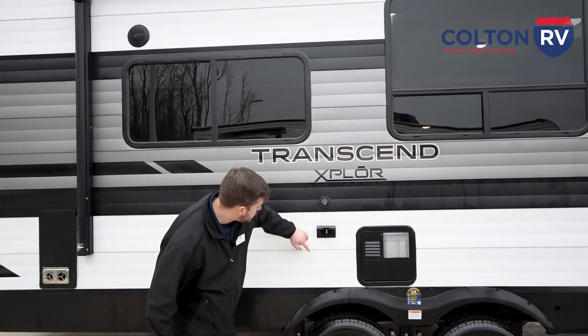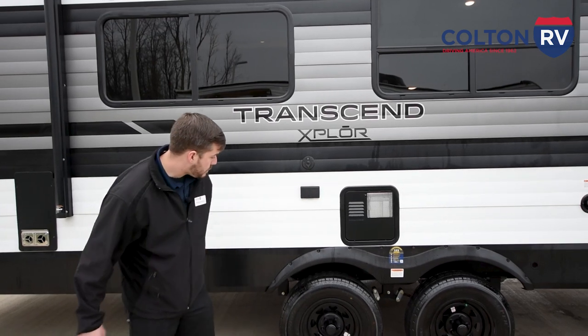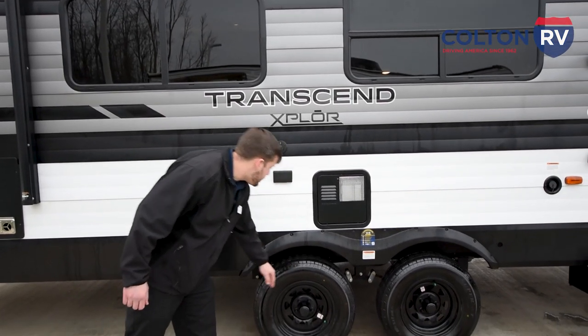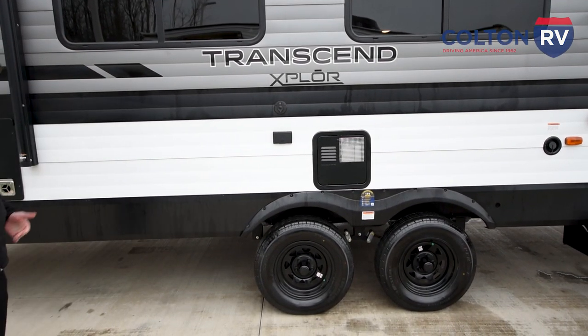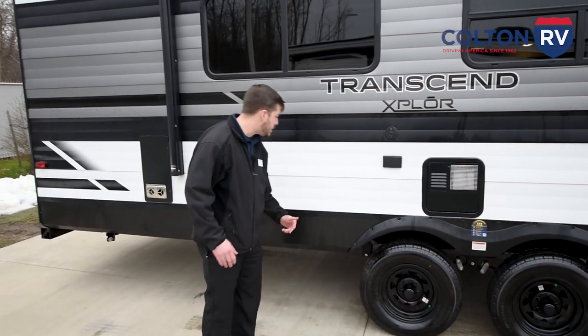This is where your furnace will be, and they've provided an outlet for your TV hookup — a cable hookup and two 110 outlets right below it. These tires are actually nitrogen filled, which provides a more sturdy ride and you're not going to be losing air pressure like you would with normal tires.